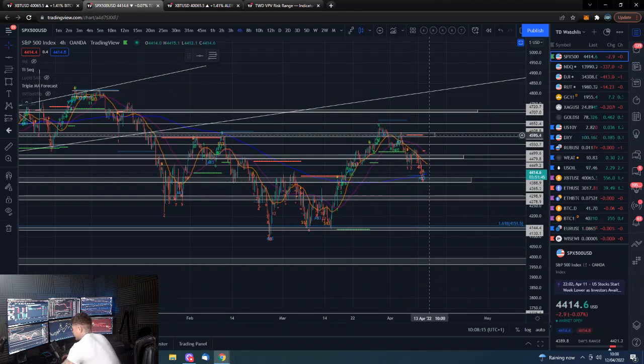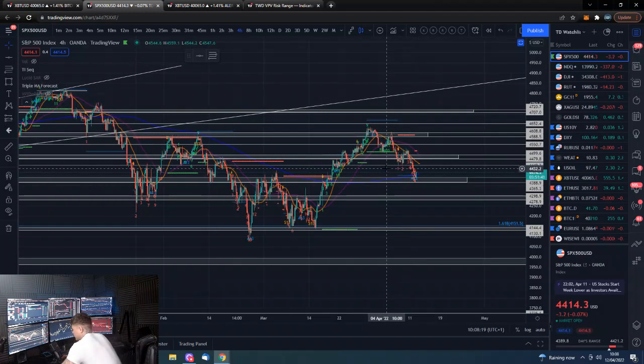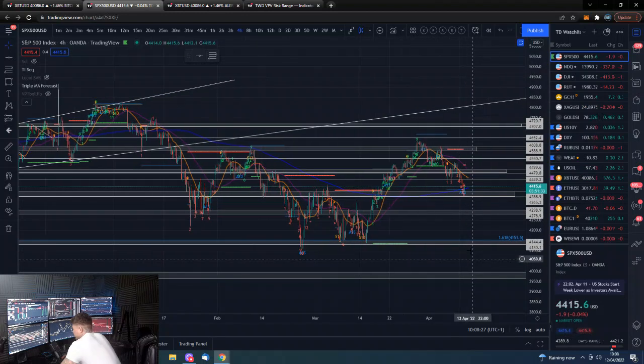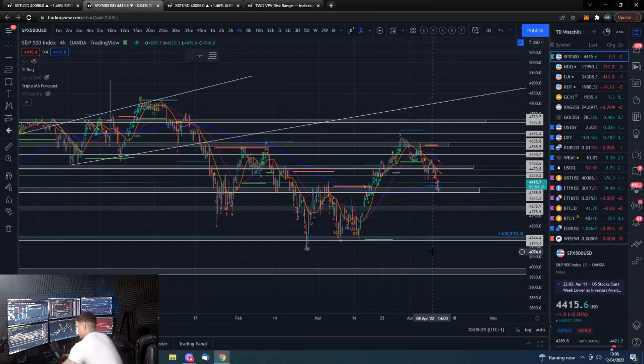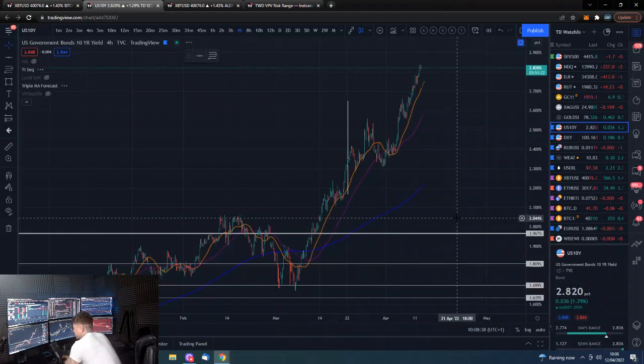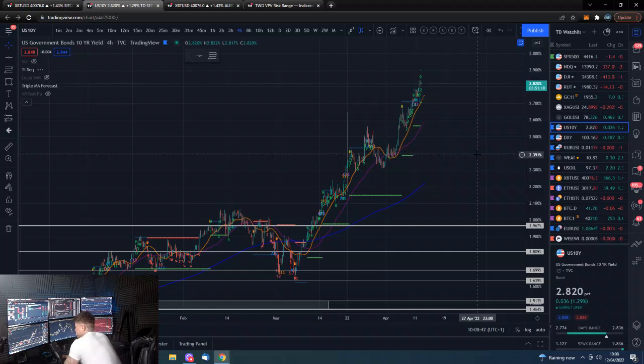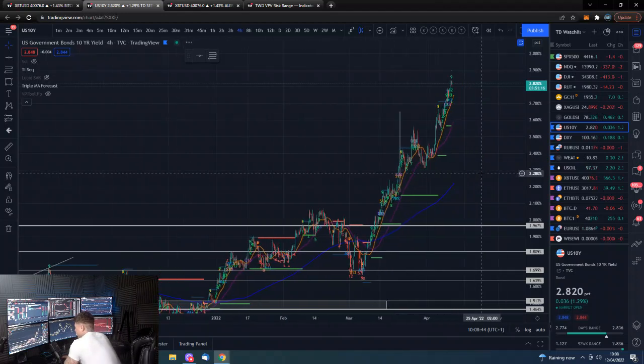We are not even testing that trend line — we are actually testing the support level. If we lose that support level, we're looking at another hundred dollars lower on the S&P, and no doubt that will drag crypto down with it. I think we are seeing a selling of the rumor of bad inflation numbers, and that is basically what's dragging on the market.